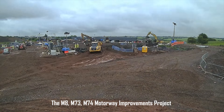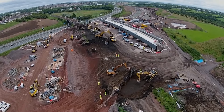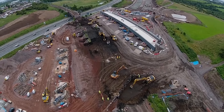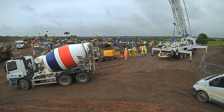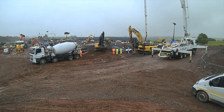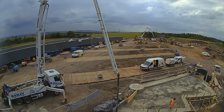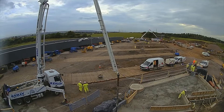The M8, M73, M74 motorway improvements project is a major infrastructure undertaking in Scotland, initiated to enhance traffic flow and connectivity across critical transport corridors. The M8, M73, and M74 are key arterial routes in the Scottish road network, connecting Glasgow with Edinburgh, the Central Belt, and major hubs like Aberdeen and the South. These motorways are crucial for both local commutes and freight transport, carrying a significant volume of traffic.